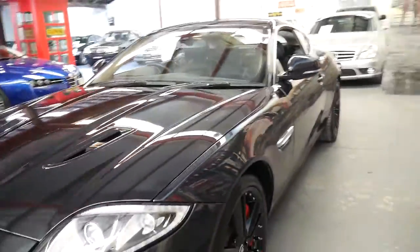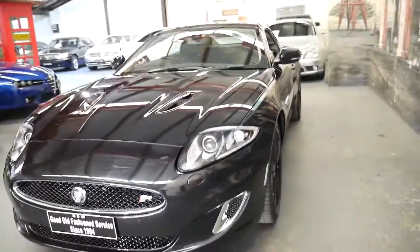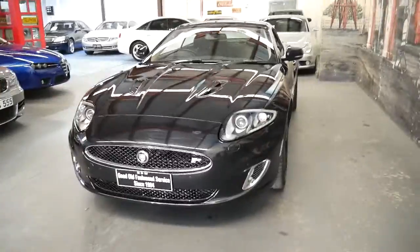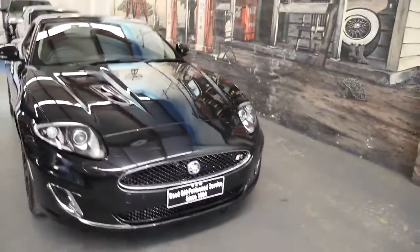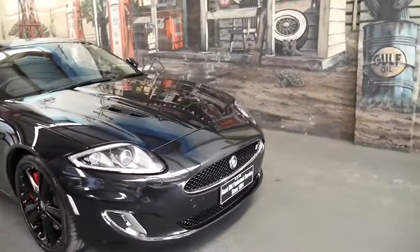I think the coupe's great because it's very rigid — you don't get any body flex or anything like that like you do with the convertibles — and this one hasn't got a sunroof either.